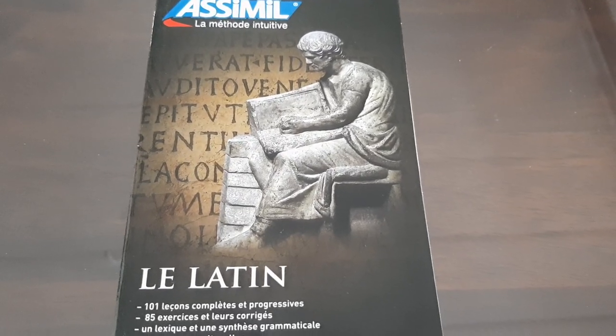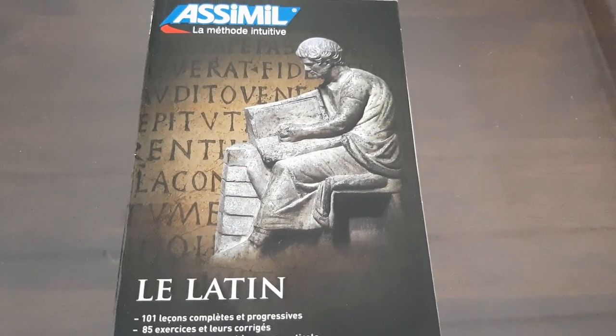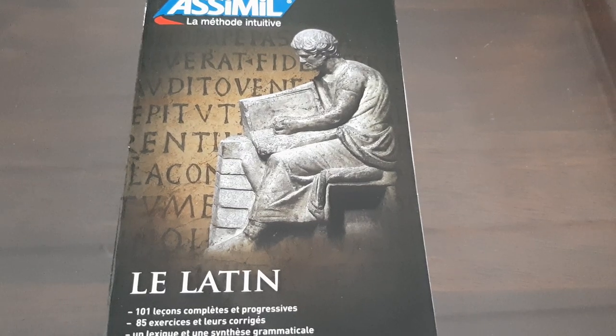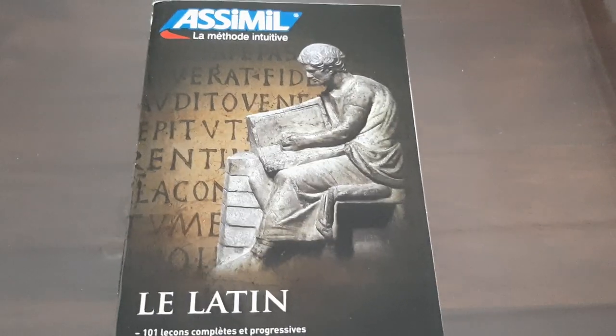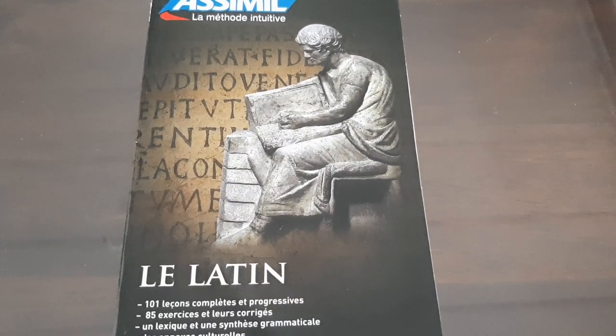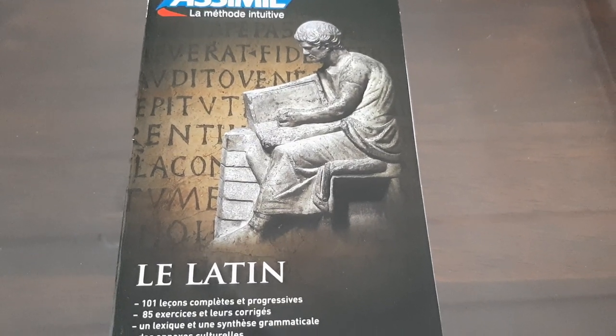Hello everybody, Languages Lover here, welcome back to my channel. Today is going to be another video from the Assimil book collection review, and in this one I'm going to take a look at a dead language — Latin. I hope you guys enjoy, and if you do, give it a big thumbs up and subscribe.